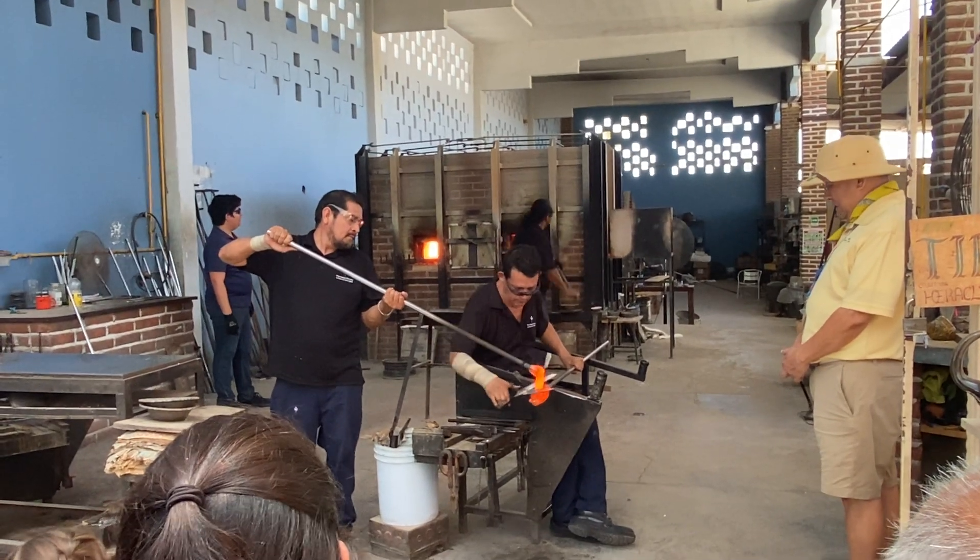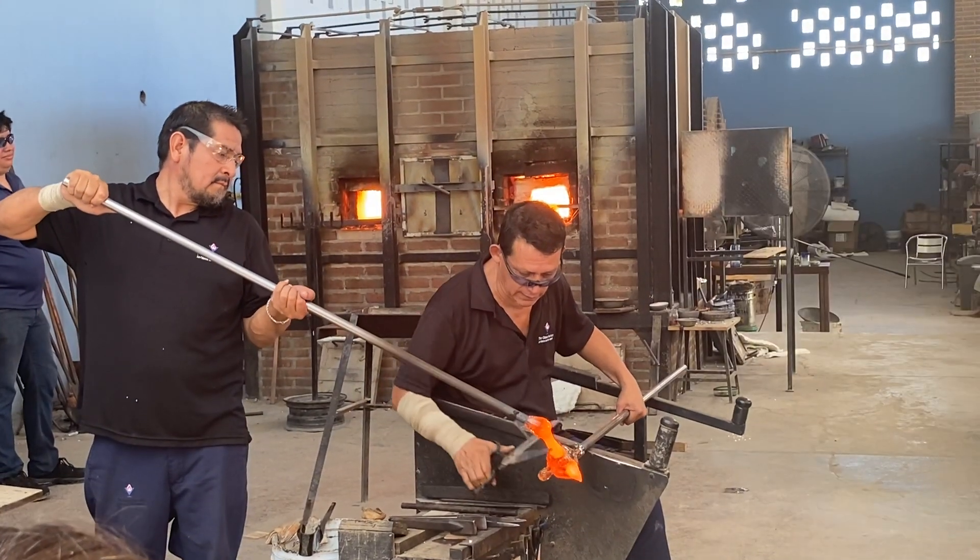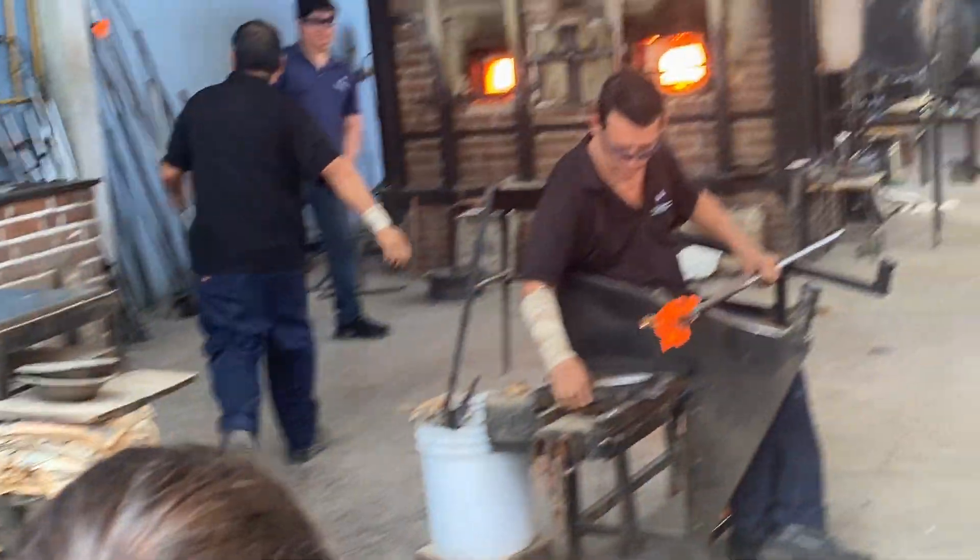Hi, this is Samantha from Denmark. We're here in Campo St. Lucas.